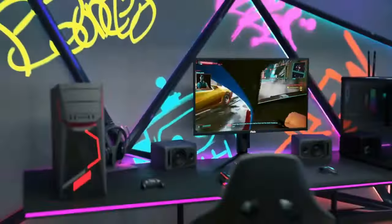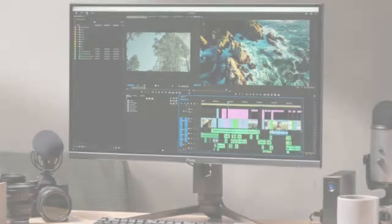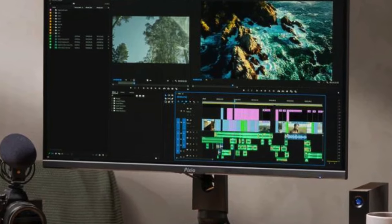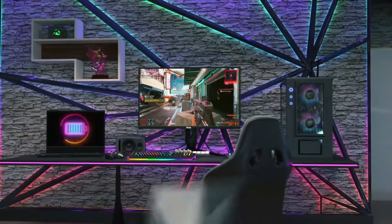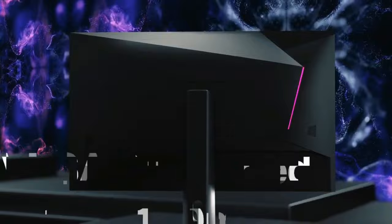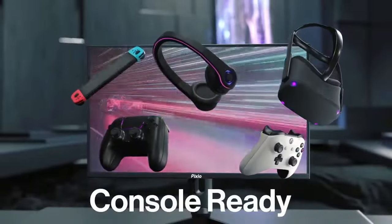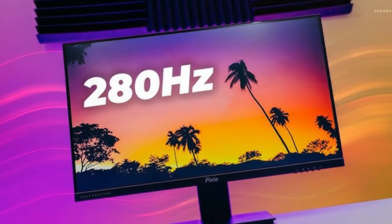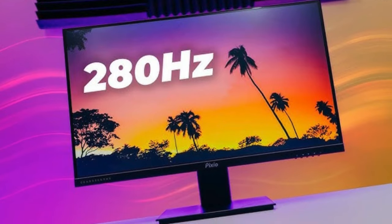Gaming for hours? The Pixio's got your back — you can move the stand up, down, and all around to make sure you're always comfortable. Plus, it's easy on your eyes with special features to reduce strain, so you can game longer without discomfort. And it's not just a powerhouse — it's pretty too. The Pixio has a sleek, minimal look that'll make your gaming setup look even cooler. In short, the Pixio PX277 PRO is perfect for those who want speed, clarity, and comfort in their gaming.